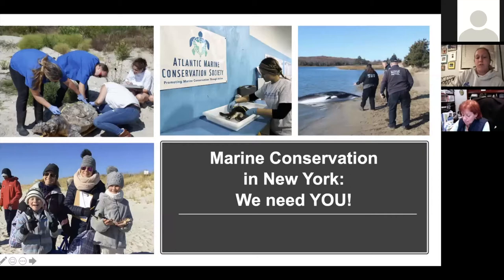We also have internships available. This is one of our interns, Gabrielle — she's actually a previous intern who came back to volunteer, which we love. Here she is measuring the carapace of one of our cold-stunned Kemp's Ridley patients.